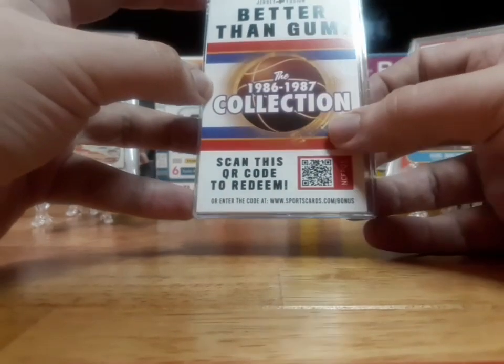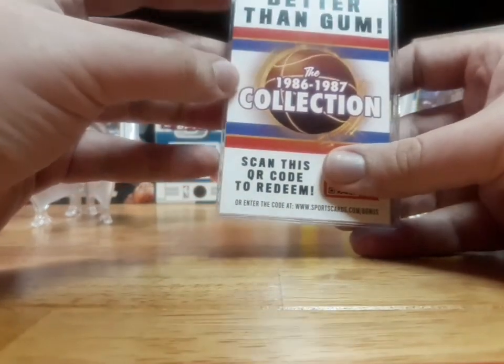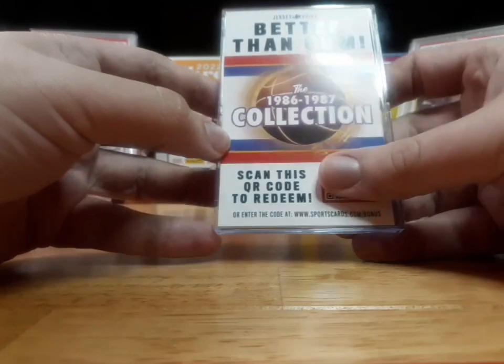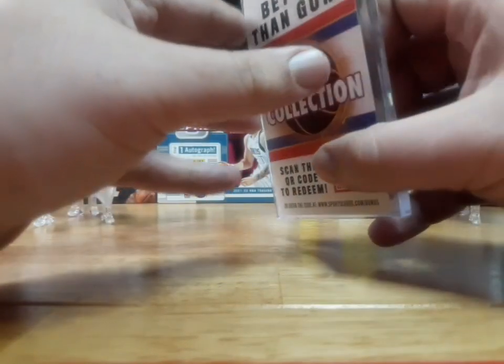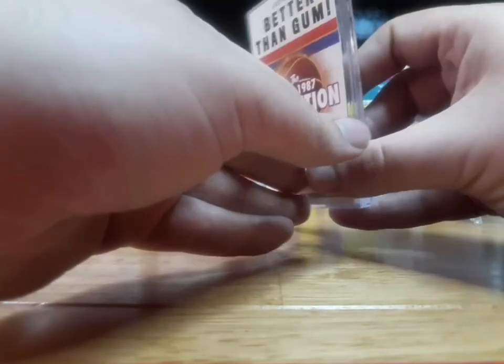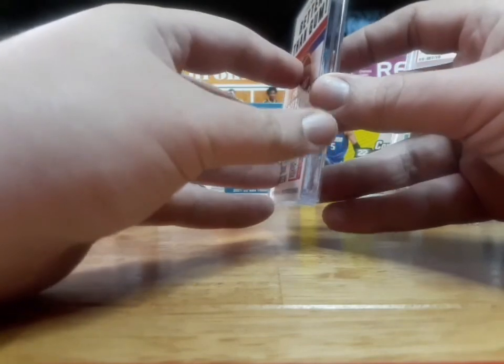Scan this code to redeem. Did I get a redemption? No, I didn't.